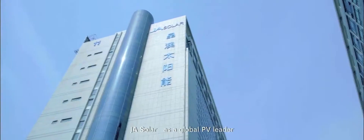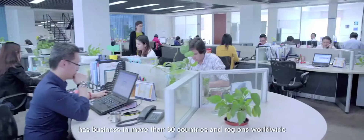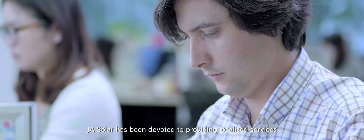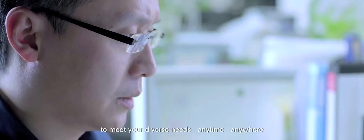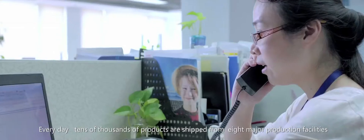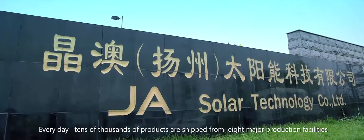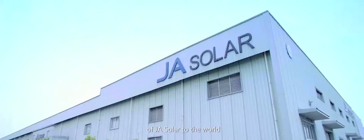J.A. Solar, as a global PV leader, has business in more than 60 countries and regions worldwide. J.A. Solar has been devoted to providing localized services to meet your diverse needs — each time, anywhere. Every day, tens of thousands of products are shipped from eight major production facilities of J.A. Solar to the world.